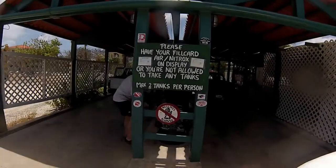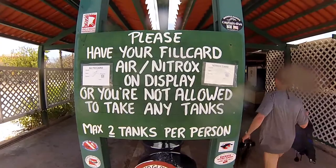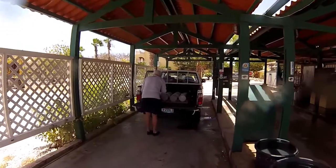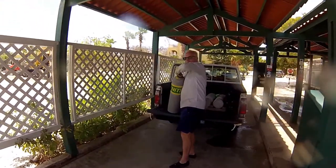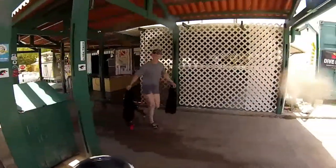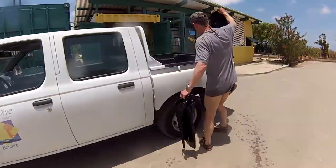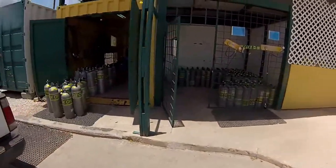We're starting off at the Buddy Dive Resort, which has a unique drive-through system where you take your rental pickup truck and drive through either of these two lanes. You can drop off your old scuba tanks, and here's someone taking off some nitrox tanks. Then you wash up the gear you just got all salty during your last dive — that's me rinsing everything off. When you're done, you go around the corner to grab new tanks, already filled with nitrox, which you can see in the background.